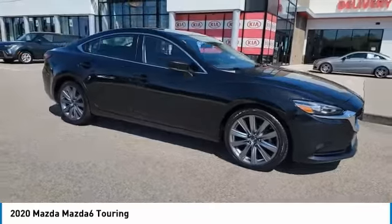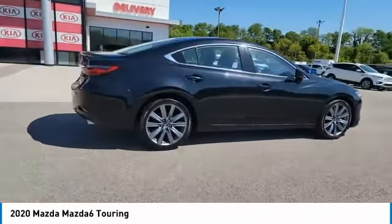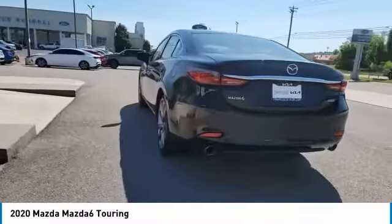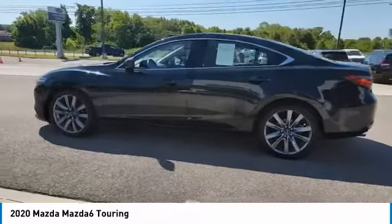We are pleased to show you the 2020 Mazda 6. Exceptionally stylish and fun to drive, the Mazda 6 has quality, dependability, and reliability at the heart of its design. This acclaimed sports sedan appeals to your senses and your wallet.